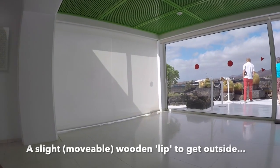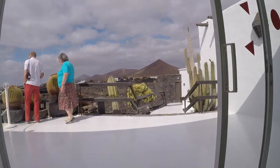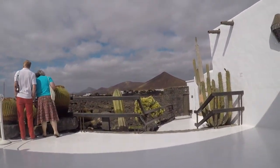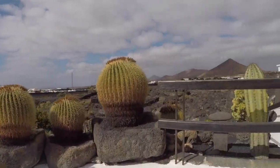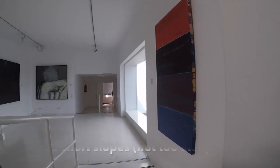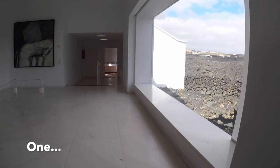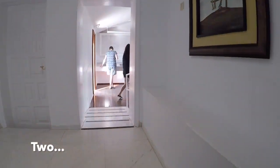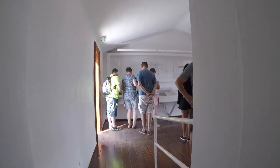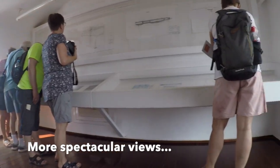There was a different level as well, which I'll come to later. But outside, you could get out through the glass door. There was a slight wooden lip which actually got in the way on the way back in, but it was very good. And there was some breathtaking views. To get down to the slightly lower level of the ground floor, there are three short slopes - not too steep, but they were there. And there was more artwork in each of the levels and more stunning scenery.